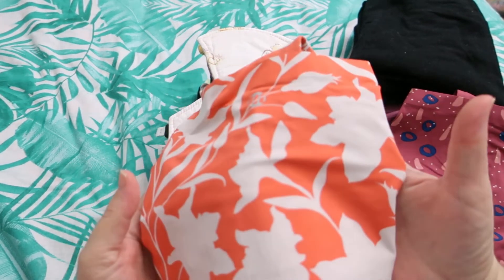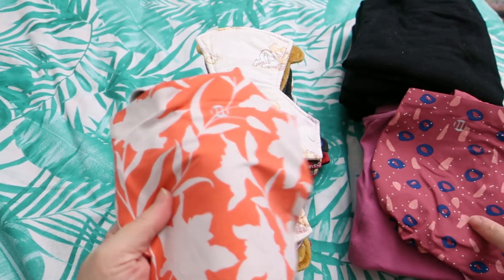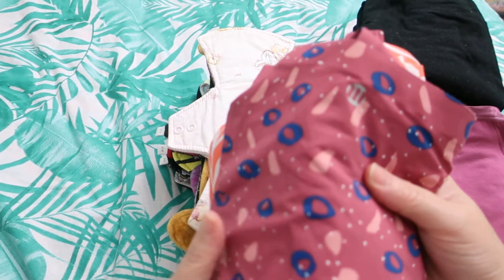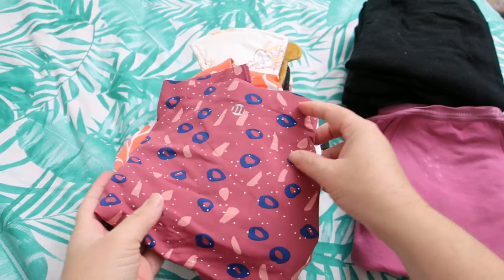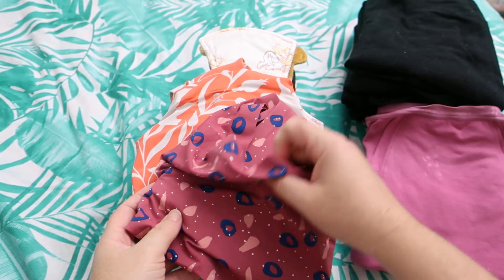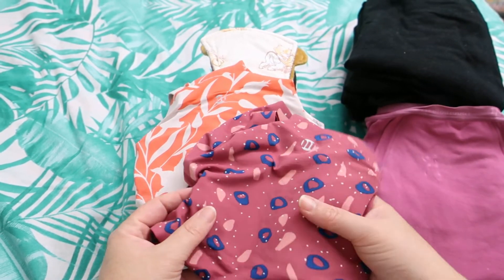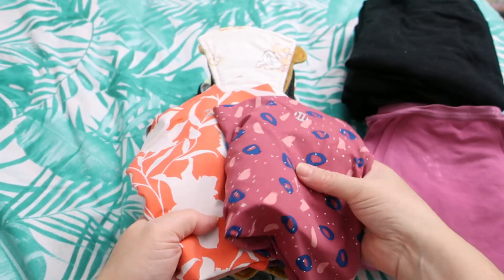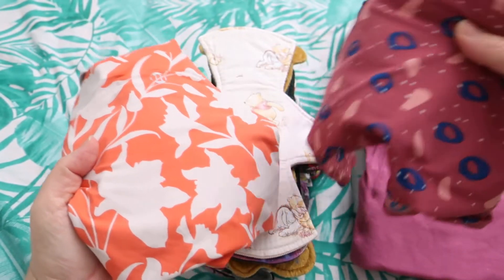I first wore the Enchanted by Modibodi and then the Dusk My Air by Modibodi. These two just have the absorbent bit in the gusset — they don't go all the way up the back, so these are like the lighter options. Both are made with smart merino and polyester gussets.